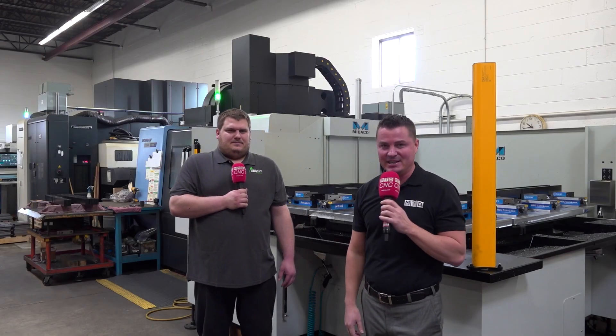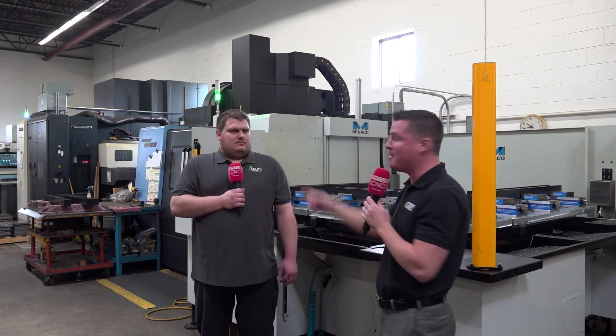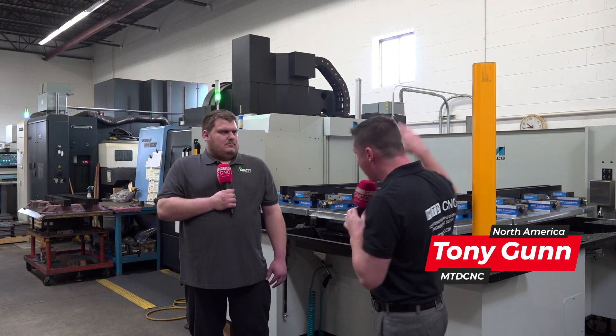Hello my friends, yes welcome back to MTD CNC. This young man right here's name is Kevin and we're at Ability Metal here just outside of Chicago, Illinois, and we're going to talk Miteco today.